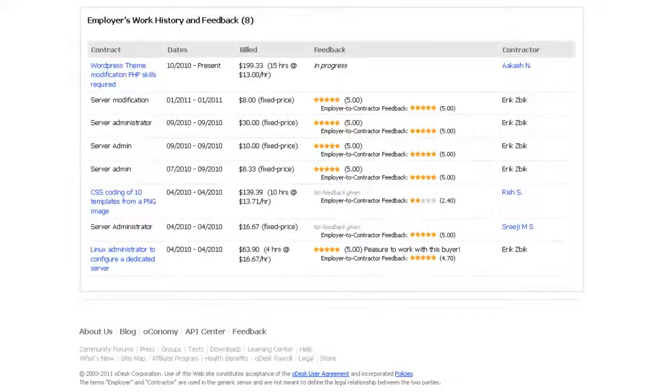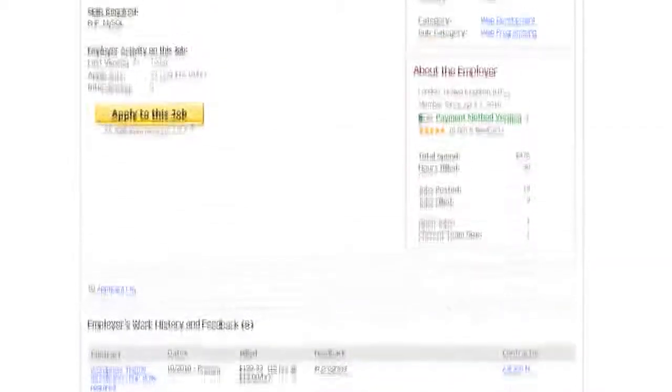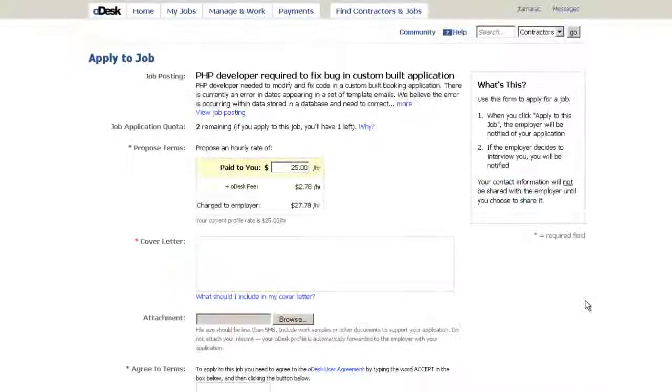When you find that job, take a moment to evaluate the employer's hiring history and feedback. Does this seem like the kind of person you can work well with? Once you're sure the job is a fit, craft an excellent cover letter, tweak your profile if needed, and send in your application.